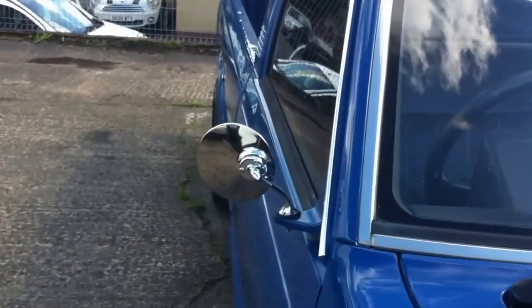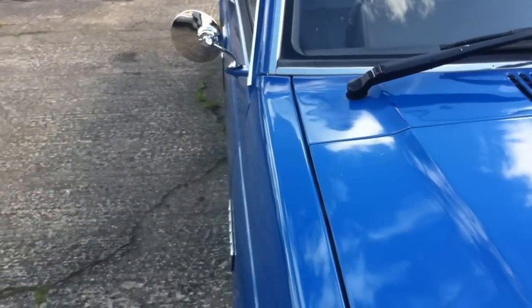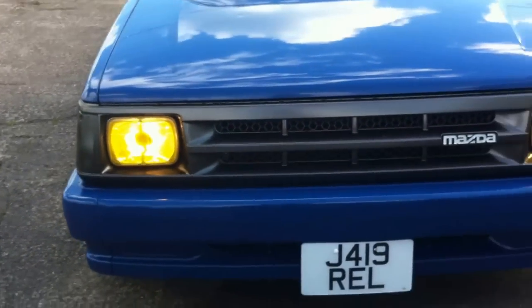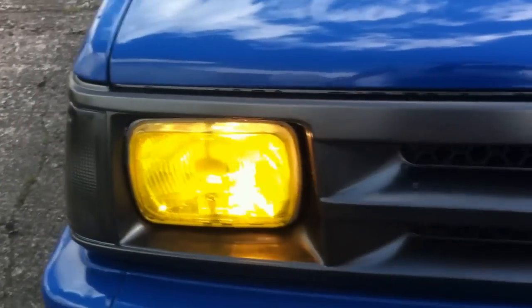The chrome styling wind mirrors look particularly good with the blue, and this truck has been fitted with the old European style with yellow headlamps.